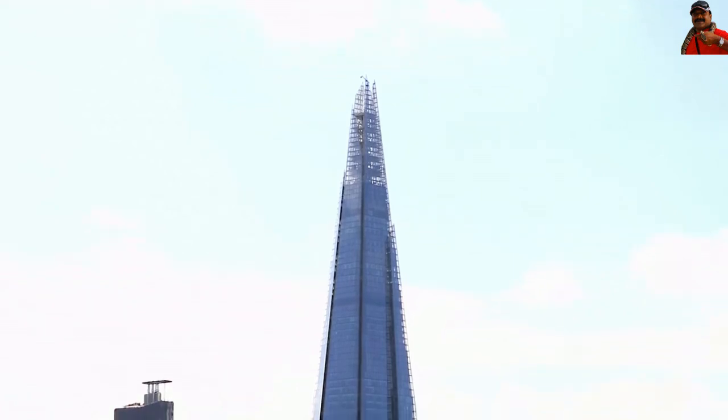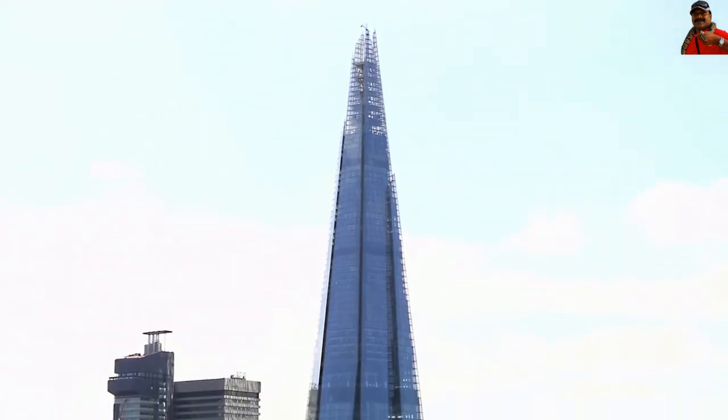Welcome to Trending Places. Today we will take you through The Shard, London.